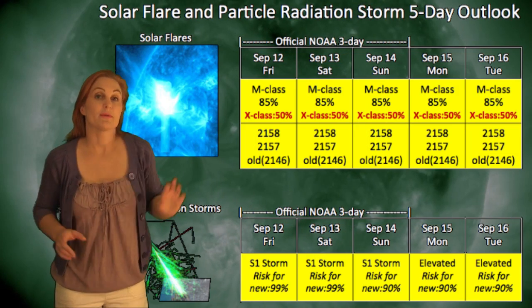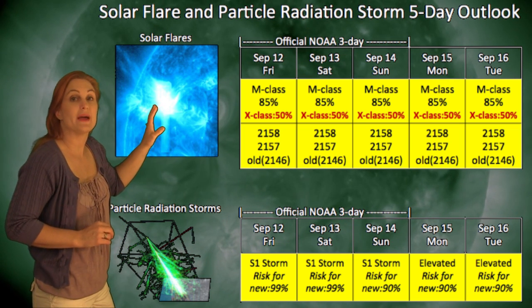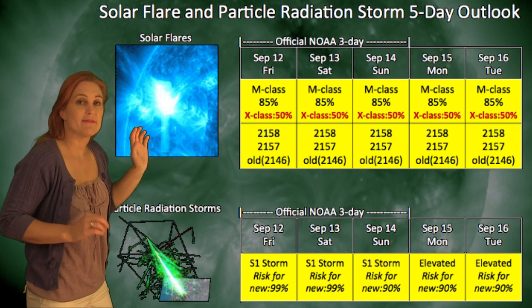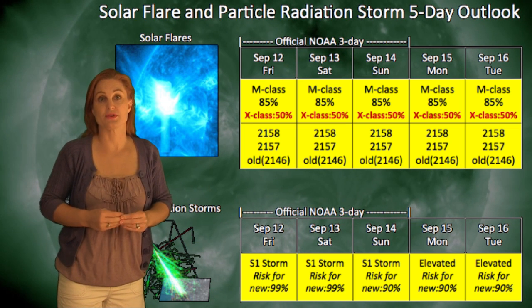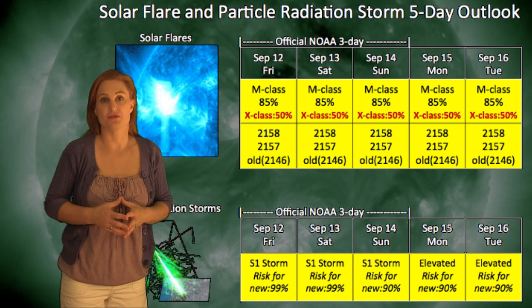Turning to our solar flare and particle radiation storm outlook for the next few days, NOAA has upped the M-class threat level to 85% and the X-class threat level to 40%, so we have a very big chance of very strong solar flares over the next few days. The main player, of course, is region 2158 because it still has a very unstable magnetic configuration.